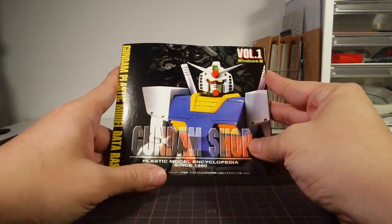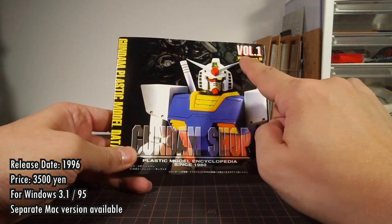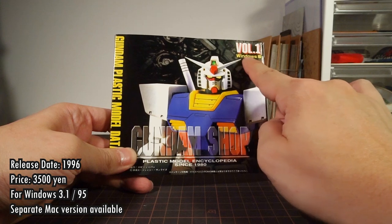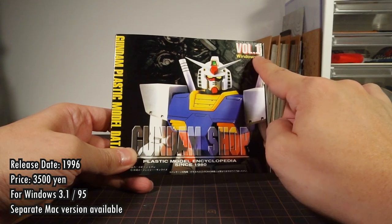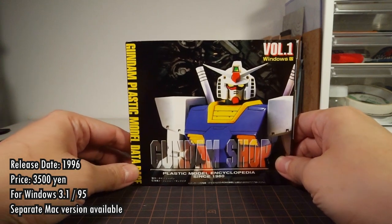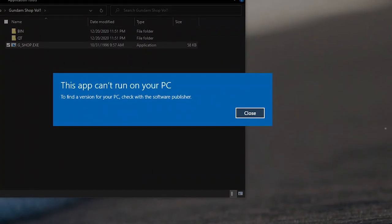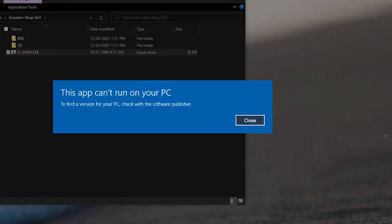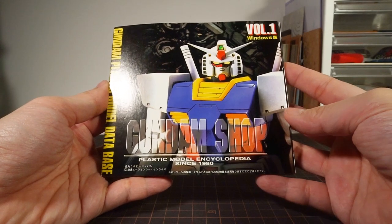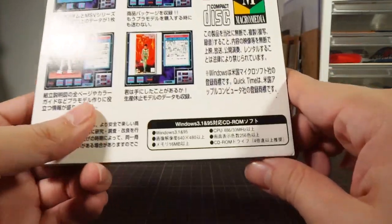The software was released in 1996 and sold for 3,500 yen. There were separate versions for Windows and Mac, and you had to buy each version separately. The one I have here is for Windows 3.1 and Windows 95, so it's really, really old. And it's a 16-bit application, so there's absolutely no hope of it running on a modern Windows 10 system.